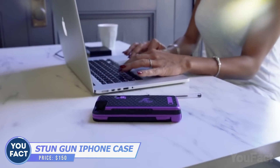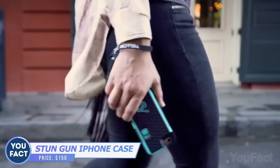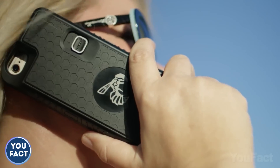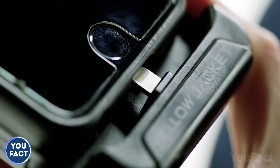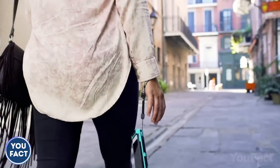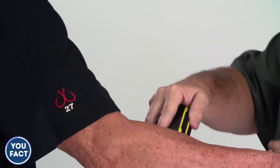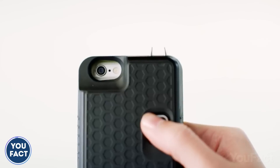Meet the coolest phone case ever. It's made of durable plastic to protect your phone from damage and coated with rubber skin for better grip and tactile feel. There's also a rechargeable battery that prolongs the life and powers the integrated stun gun — it delivers a powerful shock to anyone who's decided to do you harm. This tool costs about $150, and it may seriously injure others. That's why it's forbidden in many countries, like the UK.